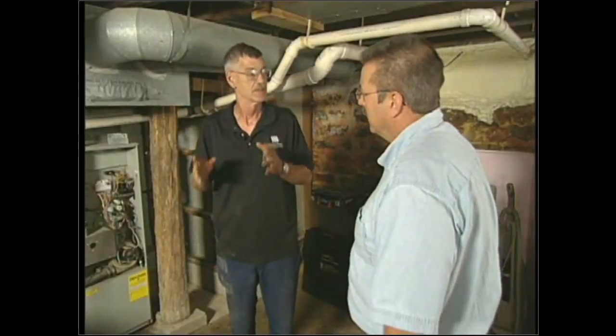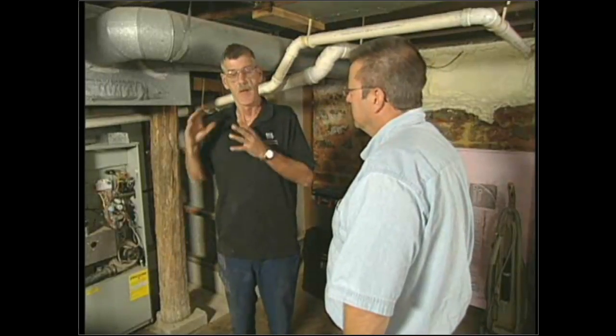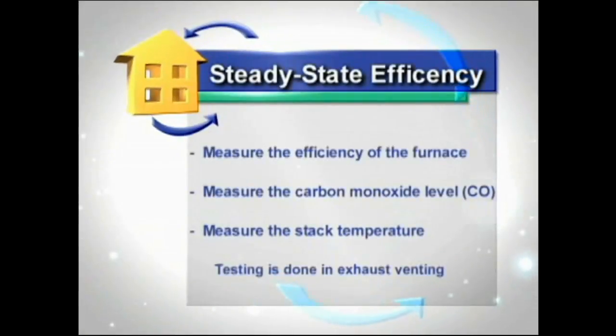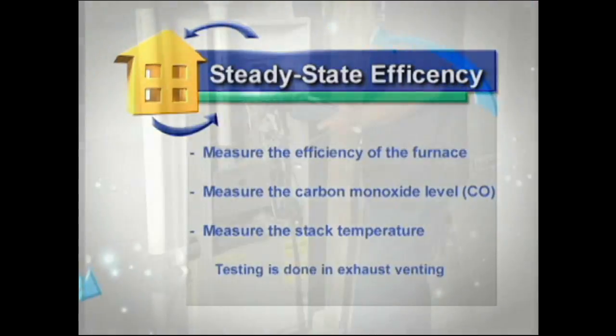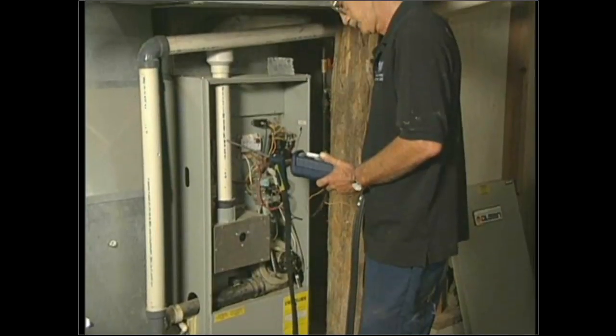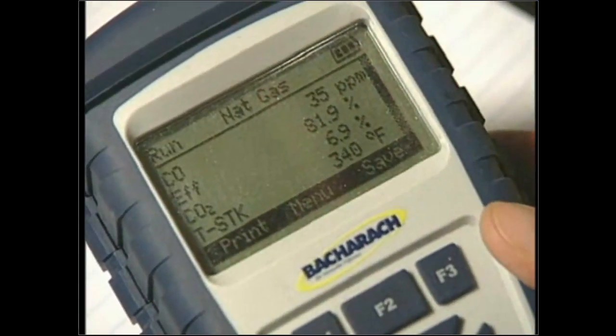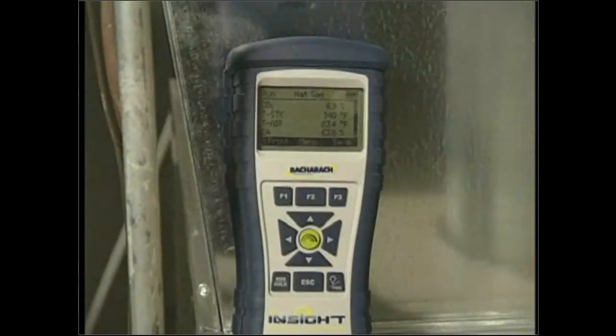This test is a steady state efficiency test. We measure the efficiency of the furnace at steady state — when all the metals are warmed, the air handler is up and running, and the maximum amount of heat is spreading through the house. We measure efficiency, CO, and stack temperature — all at the same time — performing three tests with this one piece of equipment. There are many variations of it; this one allows me to do all three.